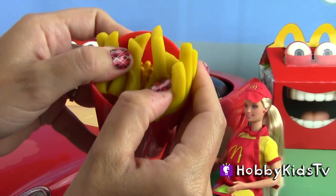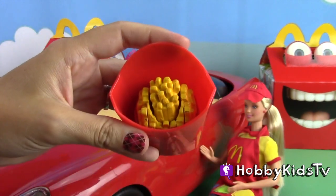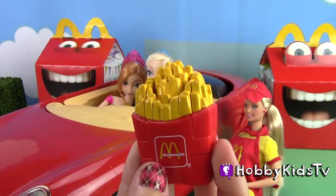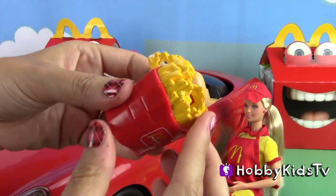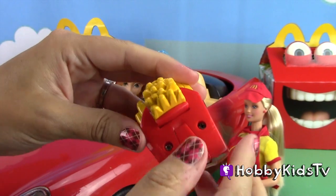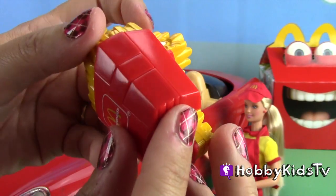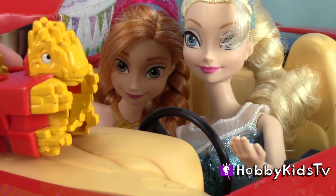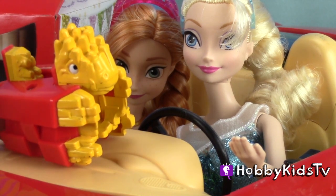We'll start with the french fries. McDonald's french fries inside of french fries? But wait, it turns into a funny little character — a little french fry tail, how cute. Aww, look Elsa, a little pet. I think Kristoff will love this little pet, as long as he doesn't eat them.